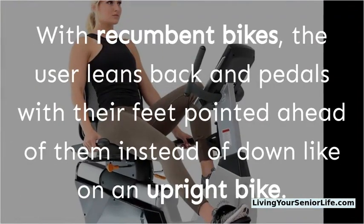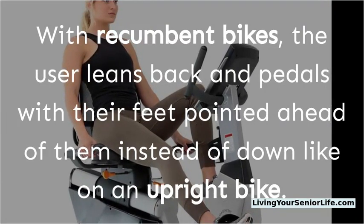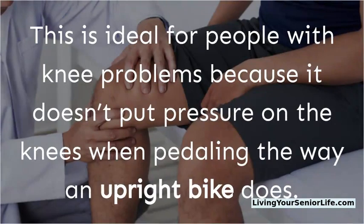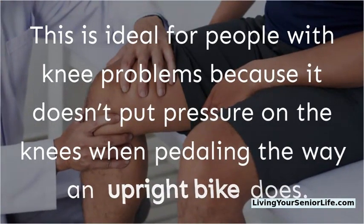With recumbent bikes, the user leans back and pedals with their feet pointed ahead of them instead of down like on an upright bike. This is ideal for people with knee problems because it doesn't put pressure on the knees when pedaling the way an upright bike does.